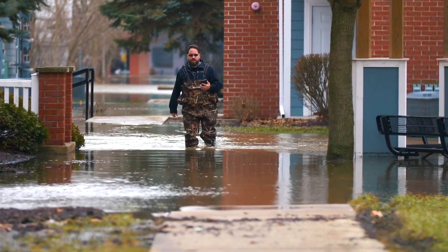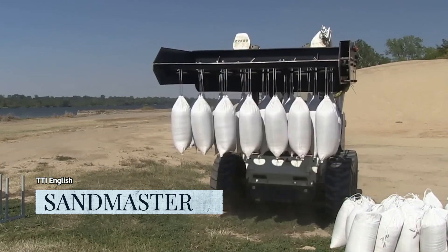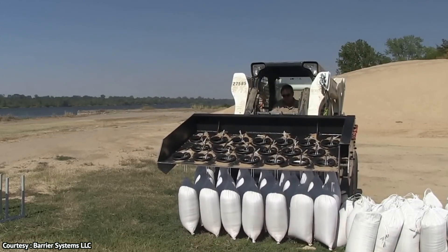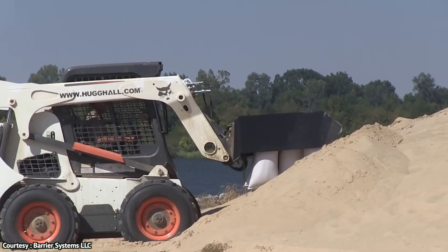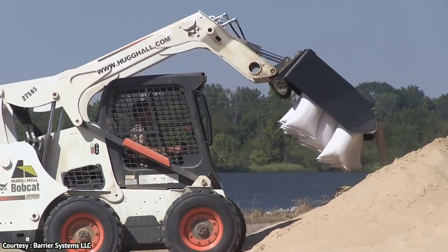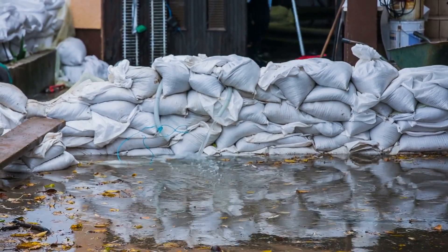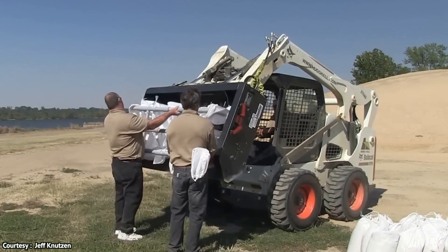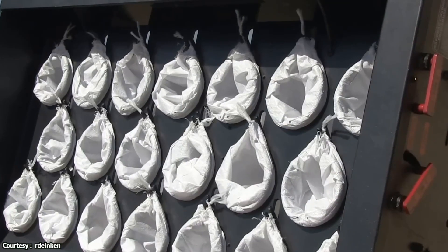So without further ado, here are the top 3 anti-flood inventions. First up: the Sandmaster. As you might expect, this invention is a real doozy. The Sandmaster, created by US company Barrier Systems LLC, is a novel invention that provides sandbagging on a monumental scale with its high production rate. What separates the Sandmaster from other devices of a similar nature is the fact that it gives sandbag teams a much better chance of completing preparations prior to the arrival of the flood.